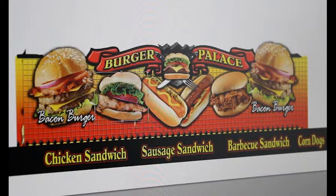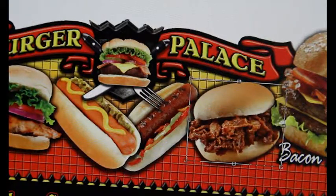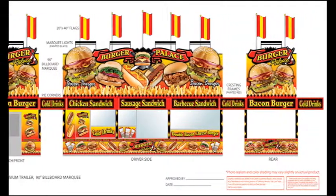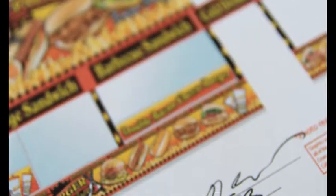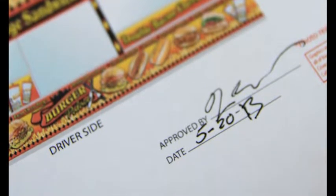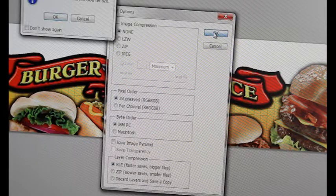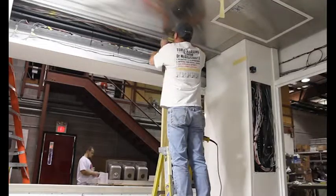Throughout the previous weeks, you will have been working with our graphic department on your trailer graphics. You will have received several renderings reflecting your changes and you will have worked closely with our team. In Week 5, we will need the final approval of your graphic package. This allows us to get the graphics prepared and sent to the printer and returned to us with plenty of time to spare for application. Also during Week 5, the finished team will begin work on the inside of your trailer.